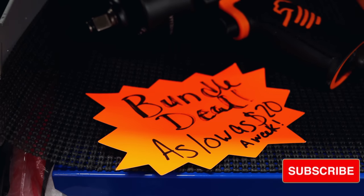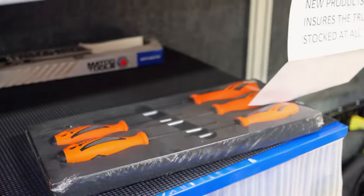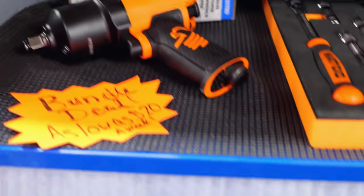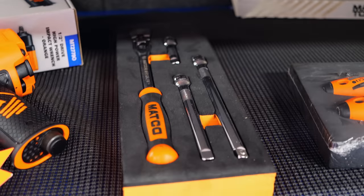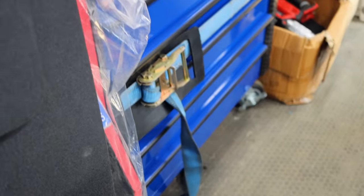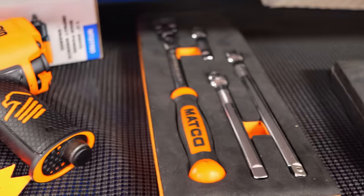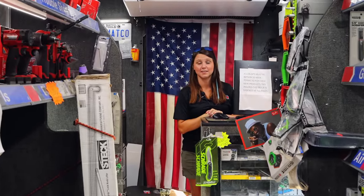Bundle deals - we're bundling the blue and the orange. If you wanted to mix up the colors, that's fine, but right now we have that put together. It's kind of like your basics. You get the roll cart at $27.79, a ratchet, three extensions, and a screwdriver set for as low as $20 a week on macro credit. Pretty nice roll cart - it's got the new updated bumpers on it. I love the handles on the screwdrivers. The ratchet's one of my favorites, and that's one of my favorite iron packs. Y'all did a fine job on that bundle. We've had a lot of interest in it. $20 a week - can't beat that.